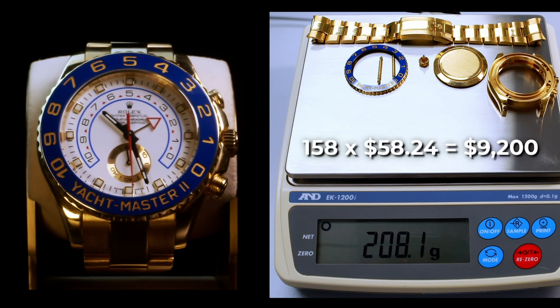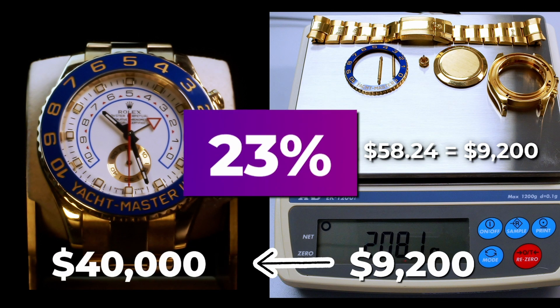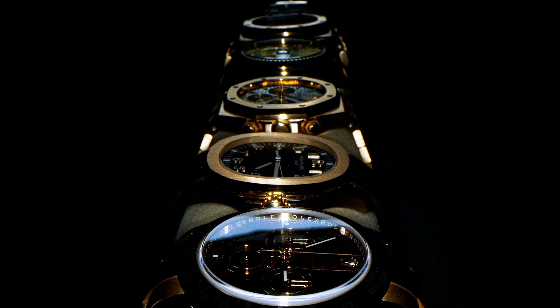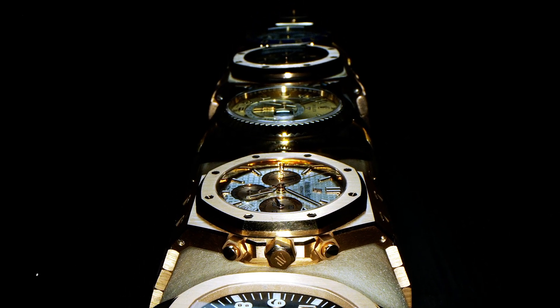We multiply this by $58.24, the price of gold when we recorded our video, and come up with $9,200. This is around 23% of the actual pre-owned price for the watch. Even though there are a lot of factors that determine the price of a luxury gold watch and not just the cost of the raw materials, do you think that 23% sounds too low, too high, or just about right? Also, how close was your initial guess?